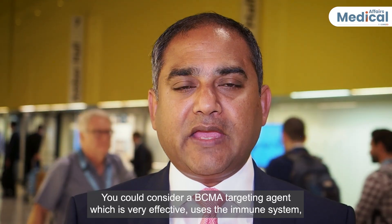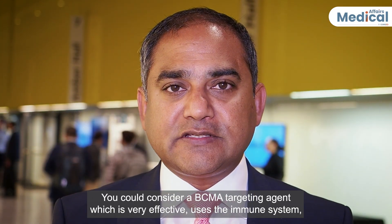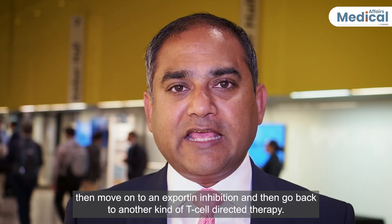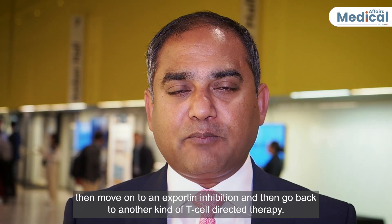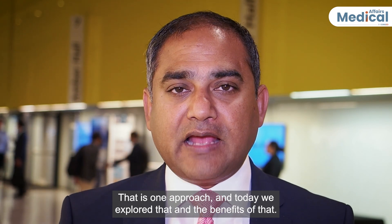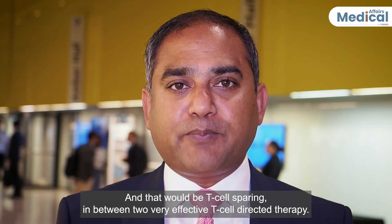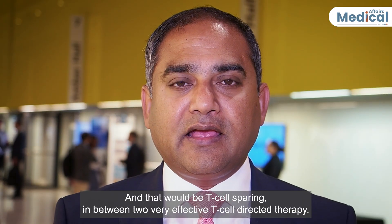You could consider a BCMA targeting agent, which is very effective and uses the immune system, then move on to exportin inhibition, and then go back to another kind of T-cell directed therapy. That is one approach, and today we explored that and the benefits of that. That would be T-cell sparing in between two very effective T-cell directed therapies.